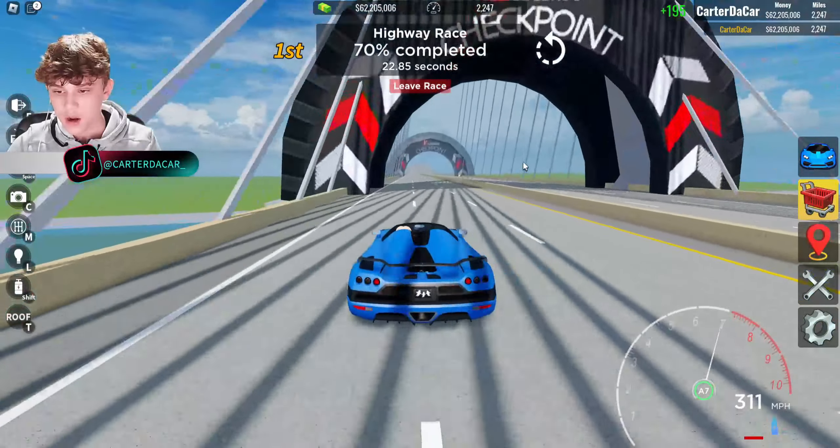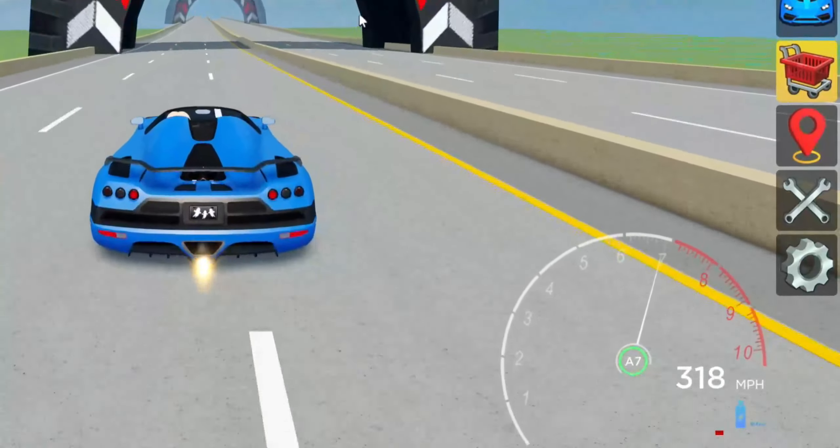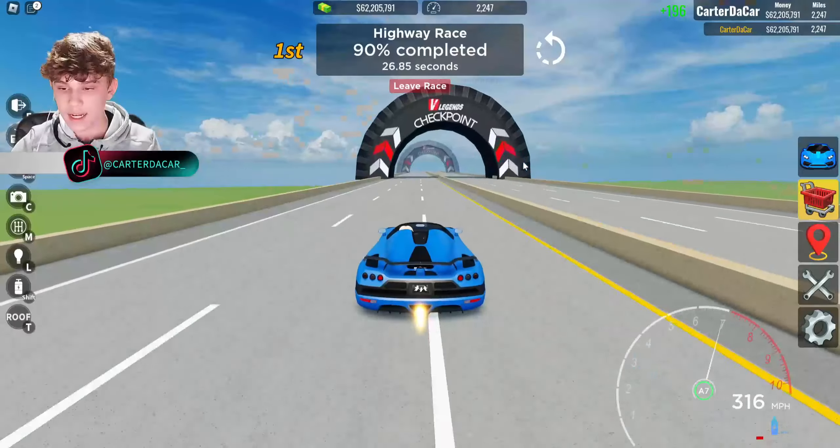Okay, not the best — 7.52 seconds on the drag race. Let's go ahead and test the top speed on the highway race now.